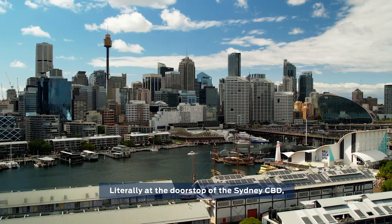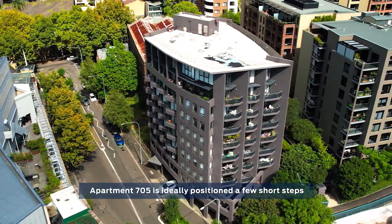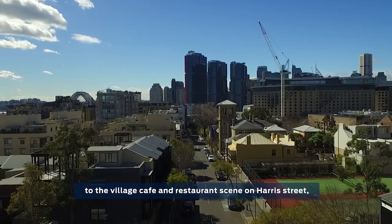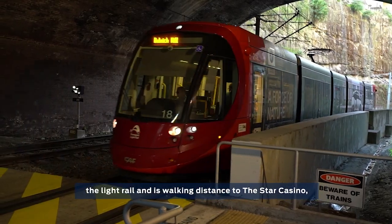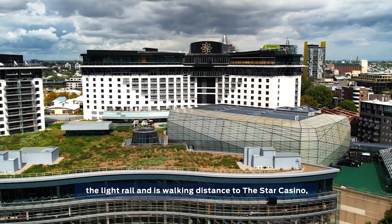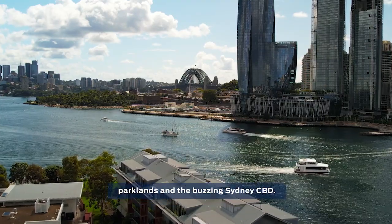Literally at the doorstep of the Sydney CBD, apartment 705 is ideally positioned. A few short steps to the village cafe and restaurant scene on Harris Street, the light rail, and walking distance to the Star Casino, Sydney Fish Market, Foreshore Walks, parkland and the buzzing CBD.